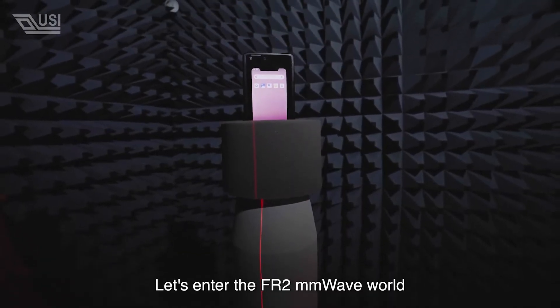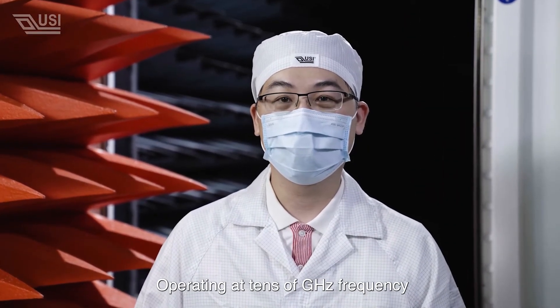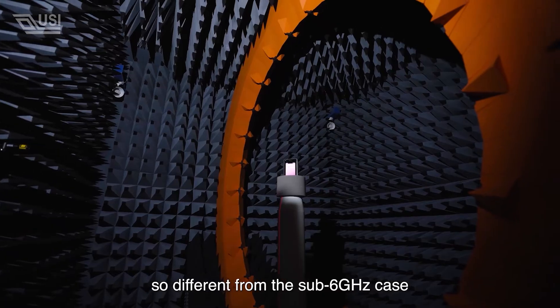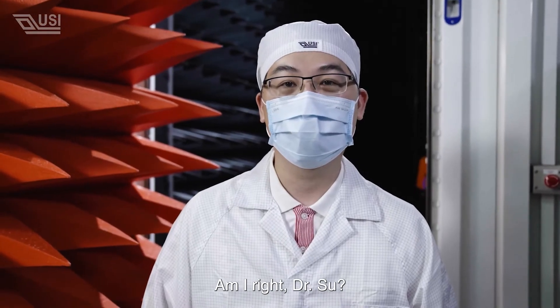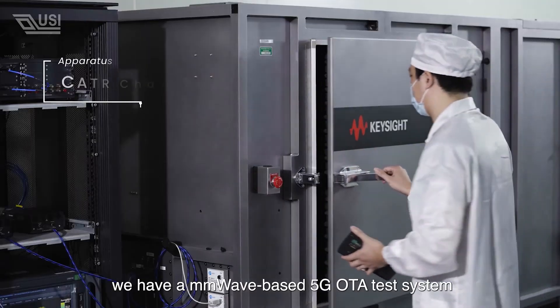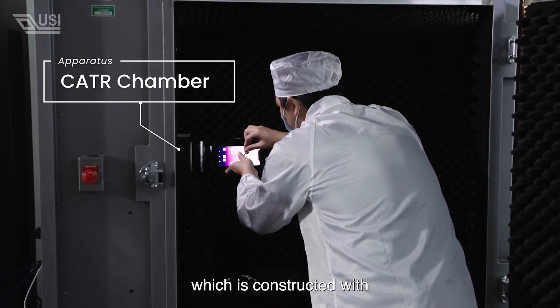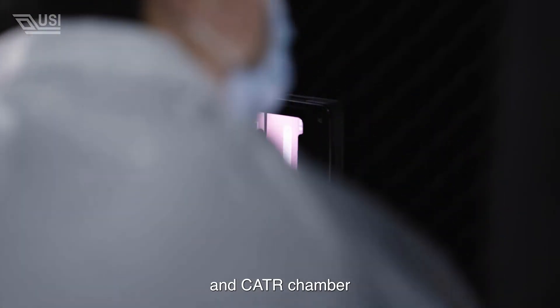Let's enter the FR2 mmWave room. Operating at 10GHz frequency makes the RF measurement method very different from the sub-6GHz case. In the USI 5G lab, we have a mmWave-based 5G OTA test system, which is constructed with Keysight 5G network transceiver and the CATR chamber.